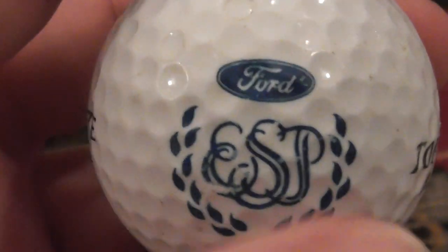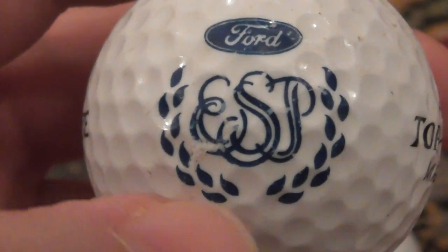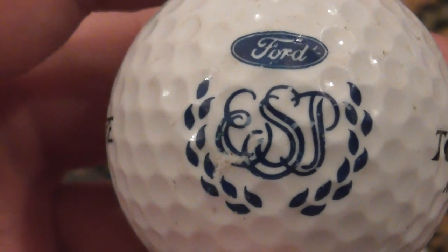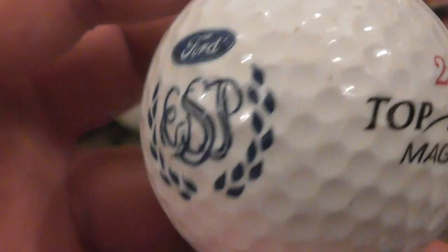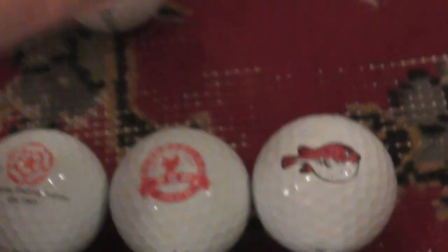Next: Ford ESP — everybody knows what Ford is, the car company, but what is ESP? I don't know. I don't know how old that ball is either.